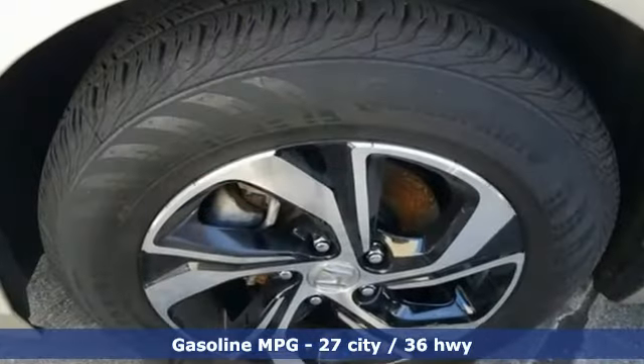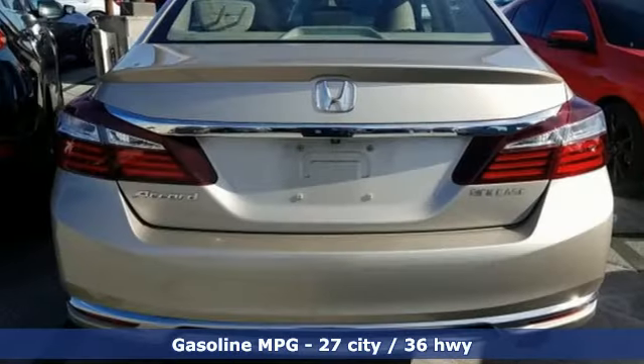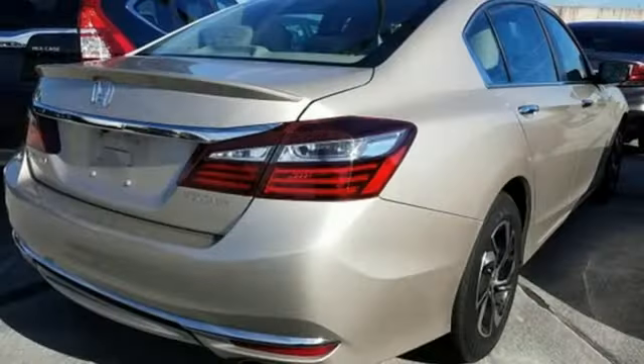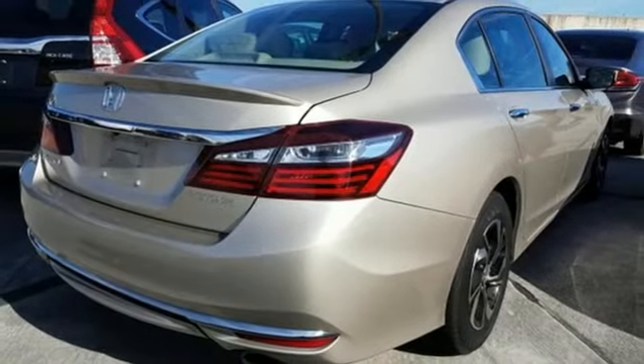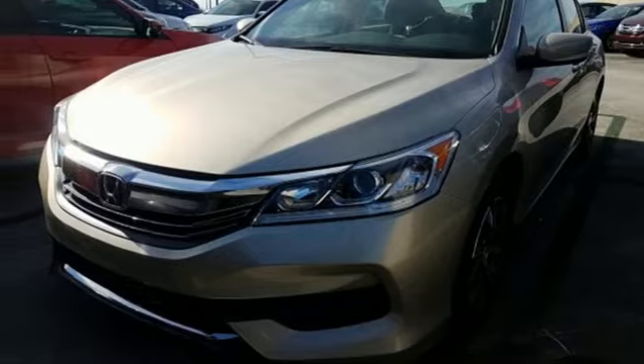Streaming audio, wireless phone connectivity, dual zone climate control, power windows, manual tilting steering column, inline four-cylinder engine, aluminum wheels, gas pressurized shocks, and external memory control.